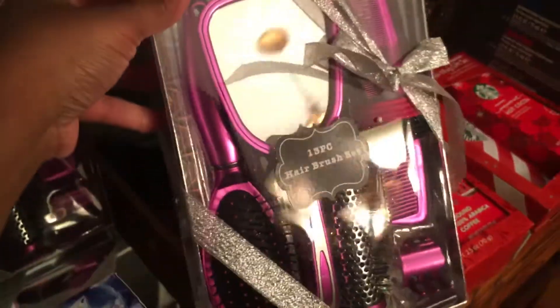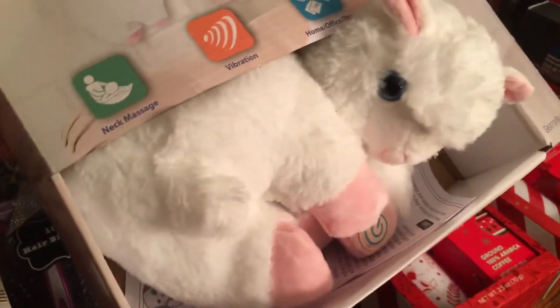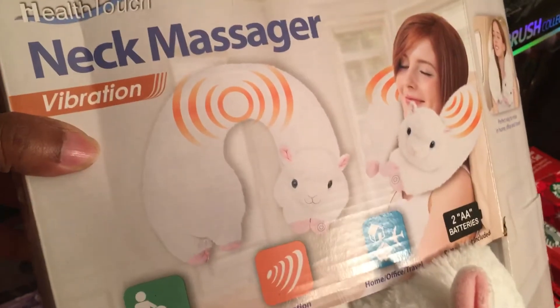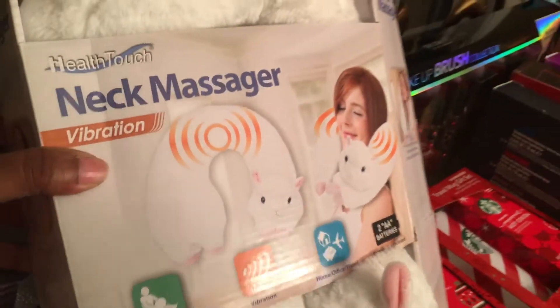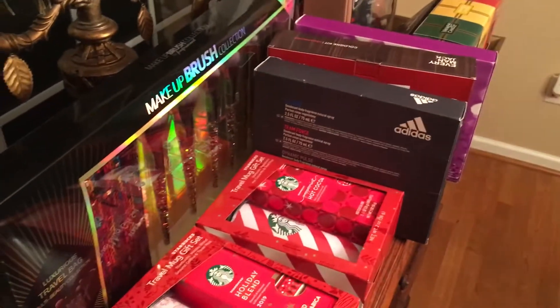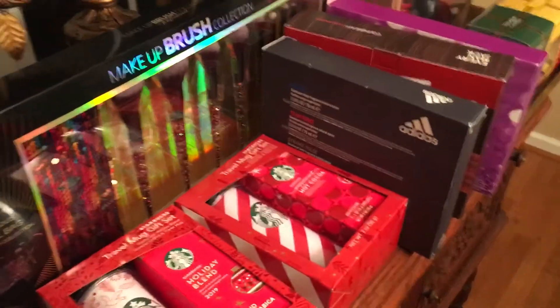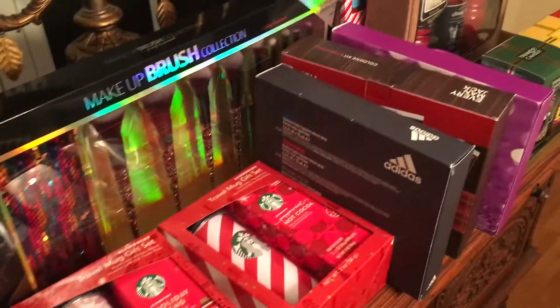I got a brush and comb set for $2.50 — so cute and nicely packaged — so I went ahead and purchased two of those. Then I got this cute little massager that's like a little lamb; you just put it around your neck like the lady is doing on the packaging and just massage yourself away, and I got this for $5. All in all, all of this stuff came to about $120.